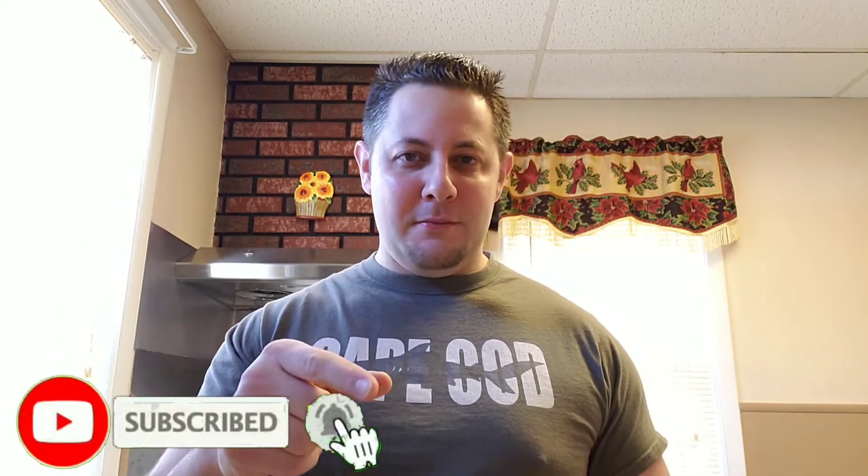But first, don't forget to hit that subscribe button followed by the bell so you'll be notified every time I release a new video. And also, please feel free to share this out with anybody you feel would benefit from watching this video — friends, family, co-workers, Facebook groups, Instagram, anybody you want to share it out to. You have my permission.